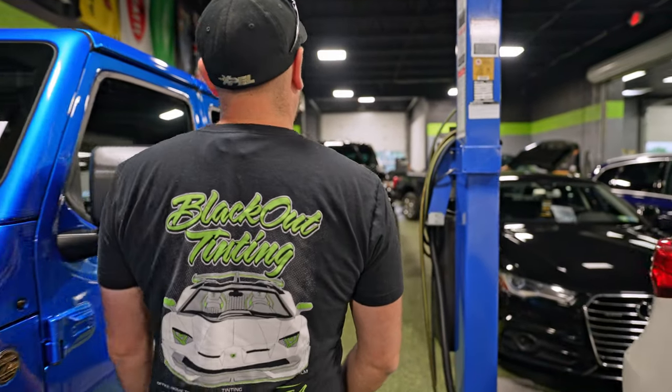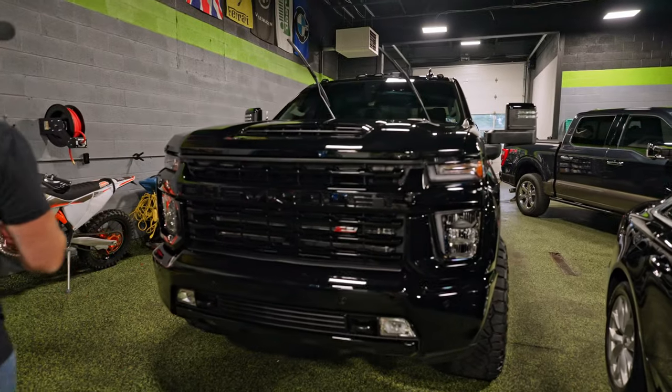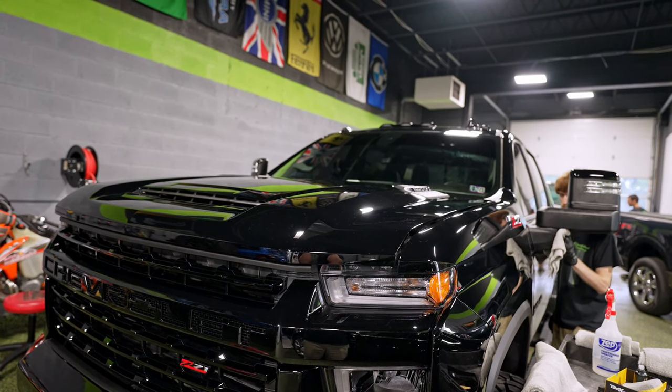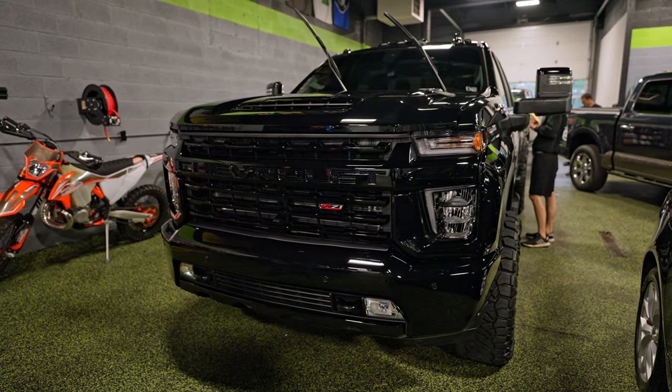Right in front of us we'll see a Chevy Silverado Z71. This car got the front end protected with EXPEL, it's gotten polished so far, and now we're going to be installing a custom graphic on the bedside and the rear section of the cab. It's going to look really cool when it's done, and then we're ceramic coating the car.